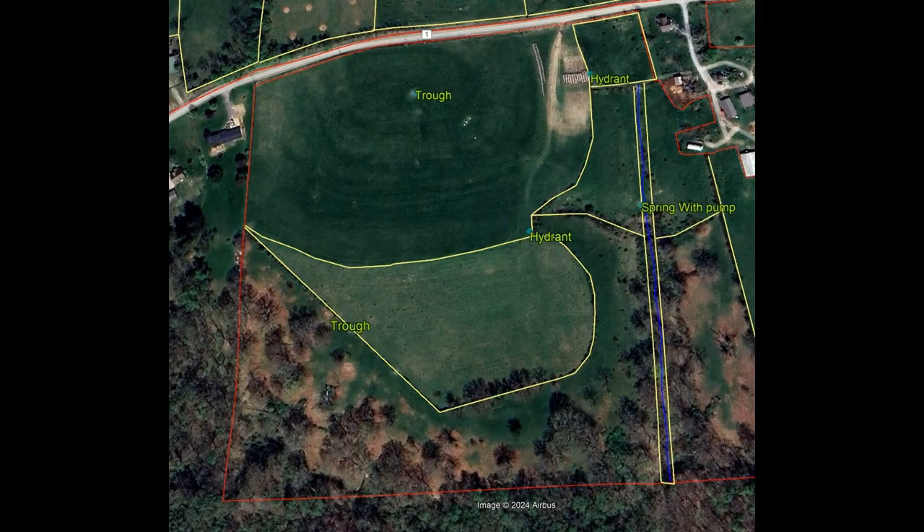Moving down to the southwest portion of the farm, the watering points here are sourced off of a spring development. The water is pumped up on top of the hill to a stock tank trough and then gravity-fed down to another stock tank trough. The hydrants and additional watering sources are also fed off of pipeline attached to this spring.